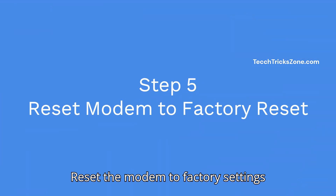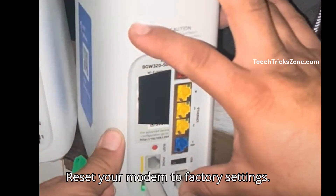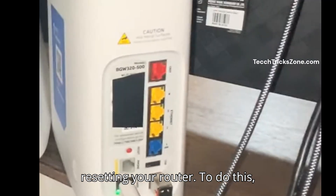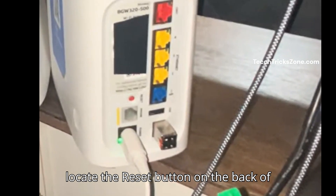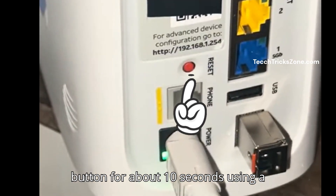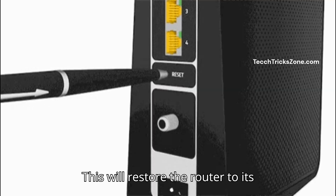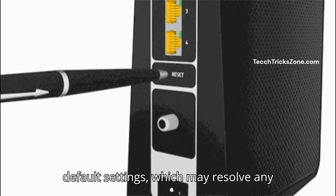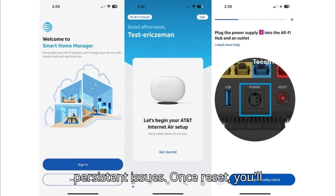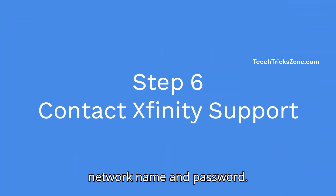Step 5: Reset the modem to factory settings. If the above steps haven't worked, try resetting your router. Locate the reset button on the back of your modem and press and hold it for about 10 seconds using a paperclip or pin. This will restore the router to its default settings, which may resolve any persistent issues. Once reset, you'll need to reconfigure your router settings such as internet settings, your Wi-Fi network name, and password.